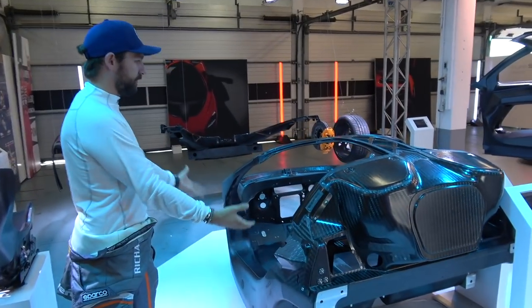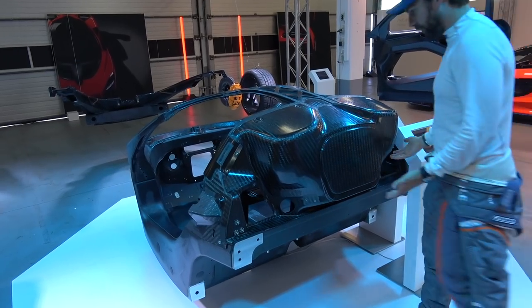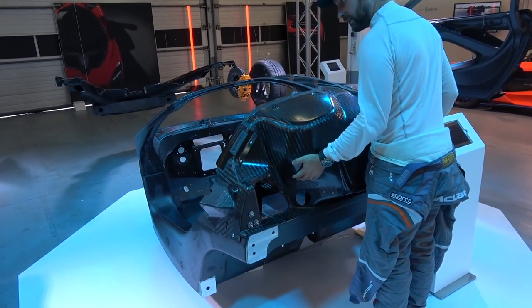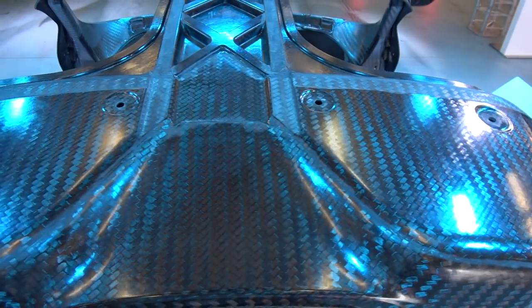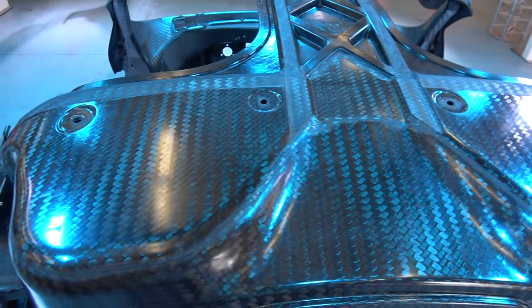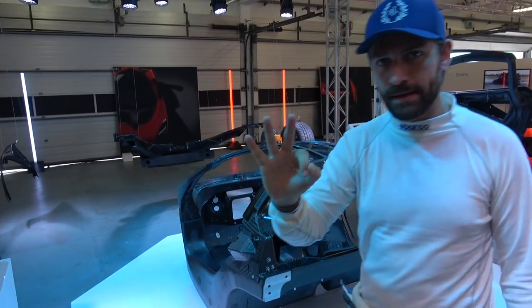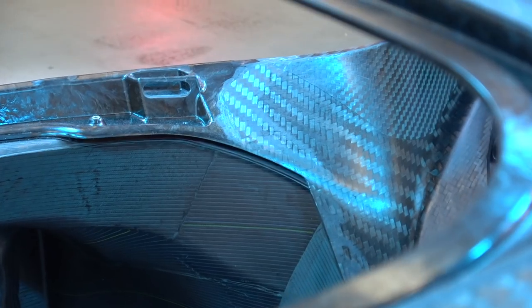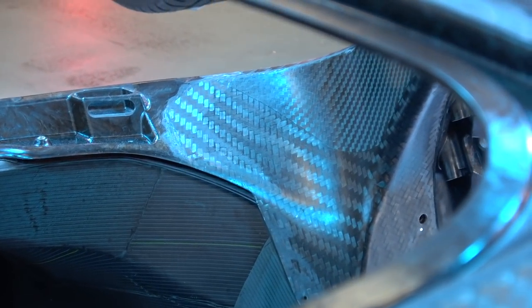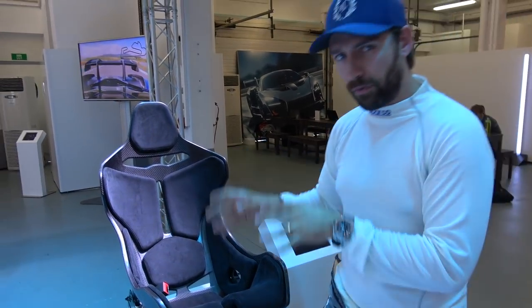The heart of the car. This whole tub is just 94 and a half kilograms — that's the entire tub. This is MonoCage 3, an evolution of the 720S tub. The whole ethos of this car is all about lightweight. The seat alone is 3.4 kilograms.